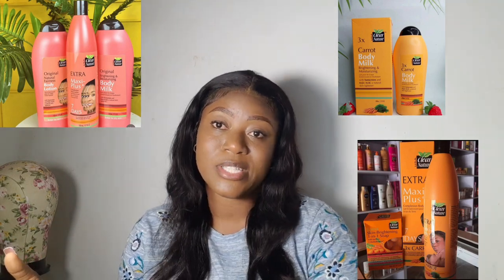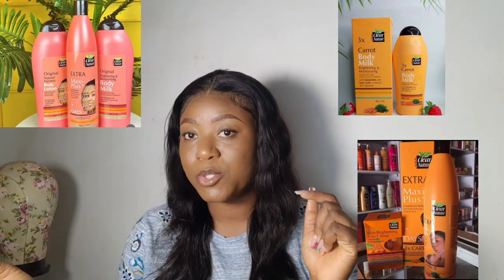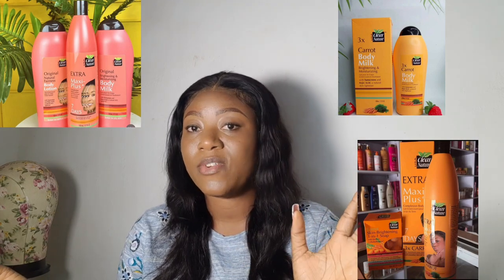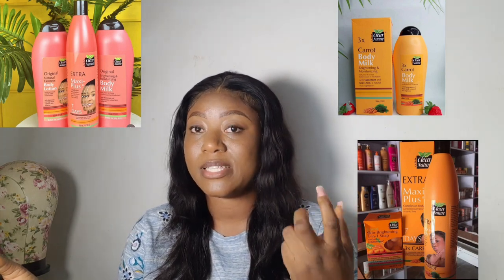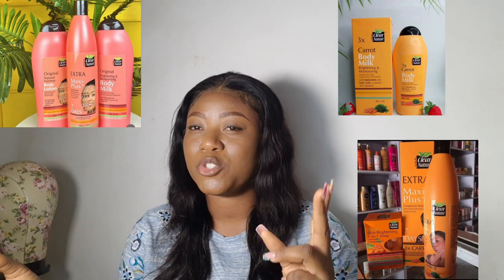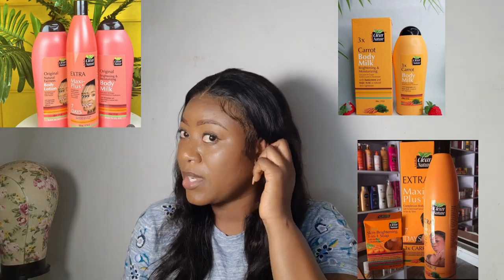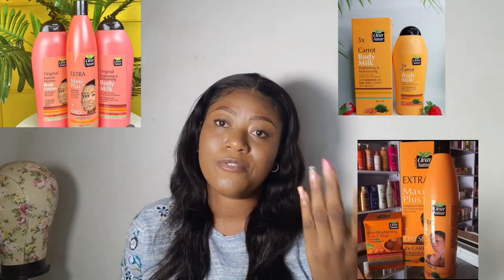I'm going to leave a Jumia link in the description bar for both the pink one and the orange one so you can easily get it delivered to your doorstep. Jumia also offers pay on delivery at certain locations — I think for Abuja and Lagos. I'm not sure about Port Harcourt and the rest, but try to find out.